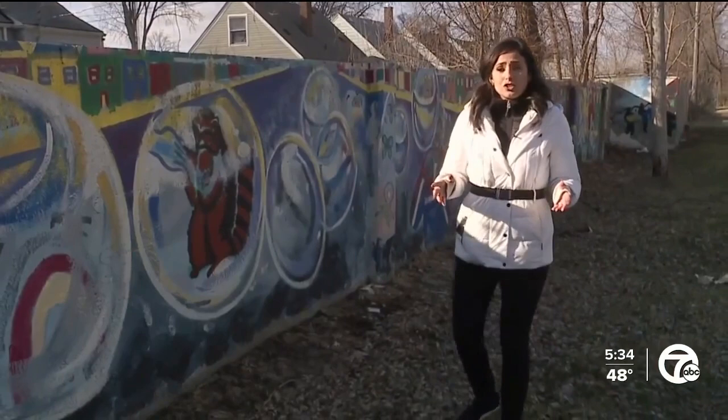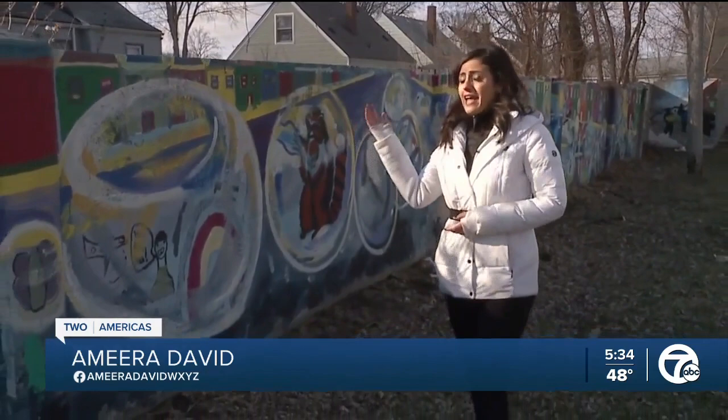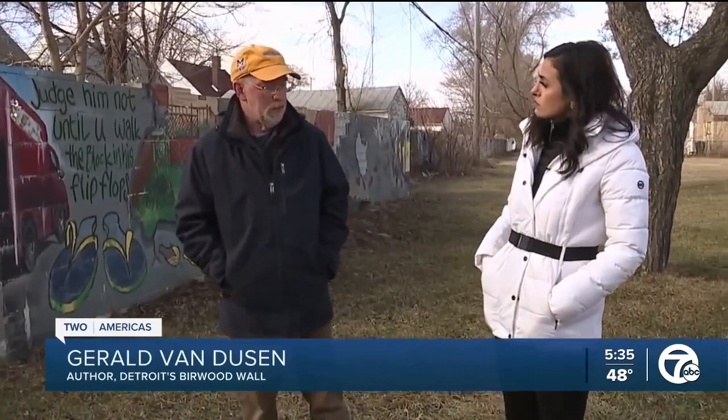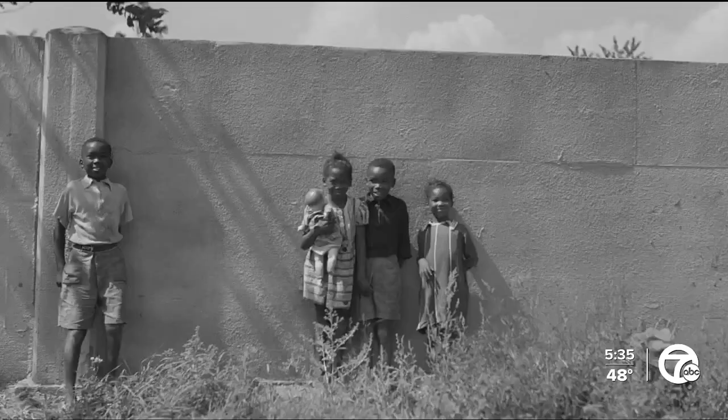The wall was constructed back in 1941 by a real estate developer. Six feet high and about a half a mile long, it had one purpose: to separate Black and White communities. The story goes that 80 years ago, a developer set out to construct an all-white housing development. The problem was that this area was denoted as red on city survey maps created during the 1930s — red signified hazardous, dangerous as an investment, because of how close it was to an adjacent Black neighborhood.